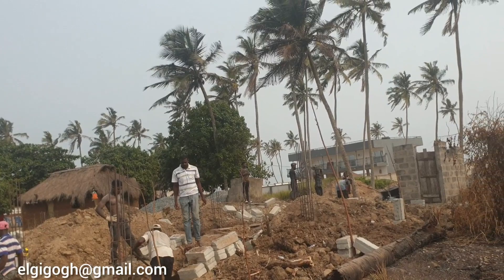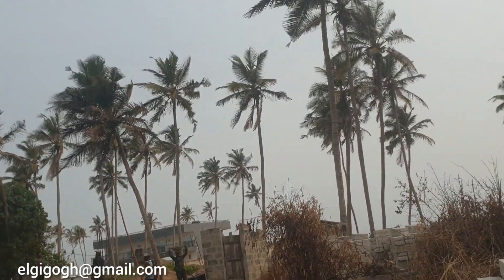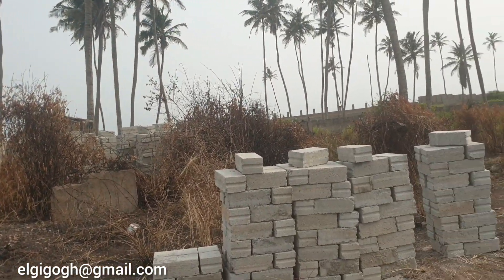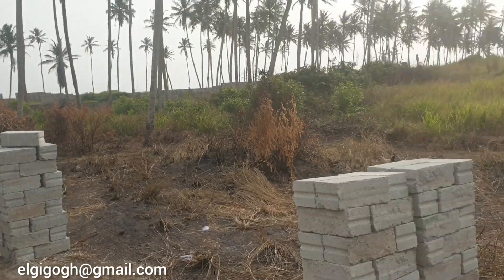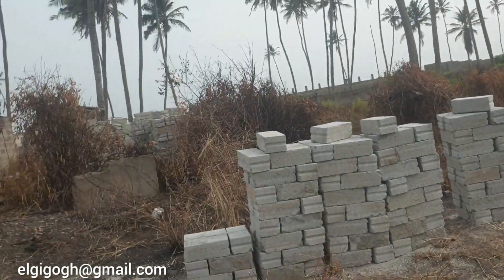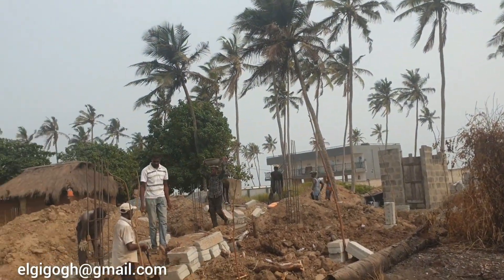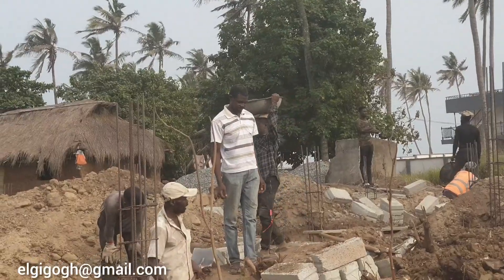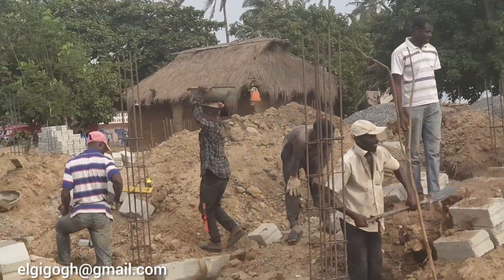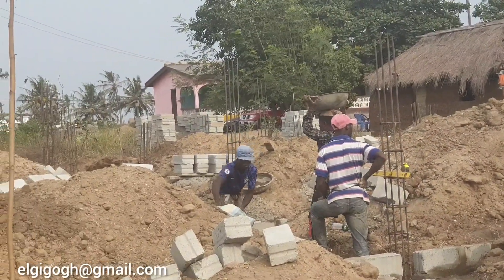We are trying to enlarge the production group, so we selected some guys around the community and we are training them to do this job. As you can see, the contractor is on site already trying to teach them one or two things. That's the contractor in white standing in the blue jeans. We are trying to educate them and let them know what we are planning to do, so you will be seeing a lot of new faces on this project.